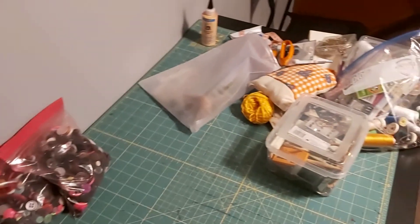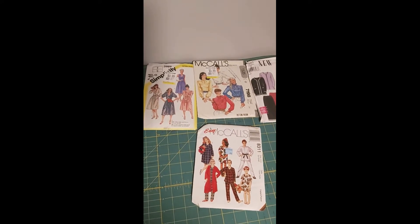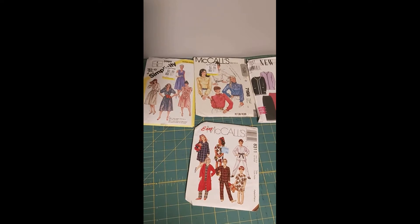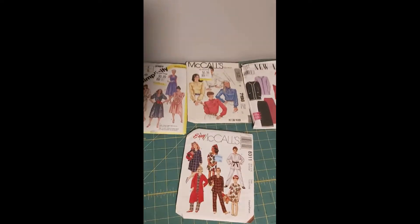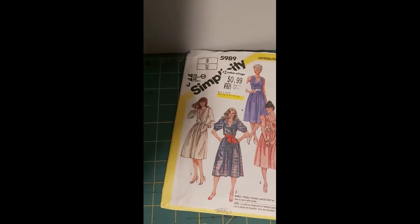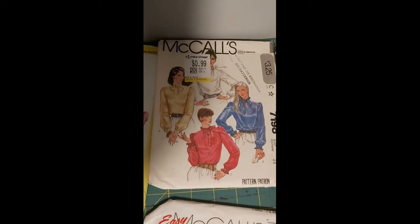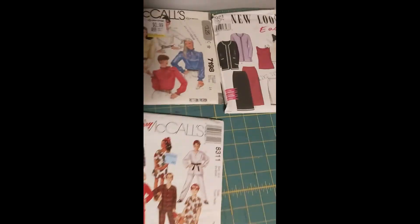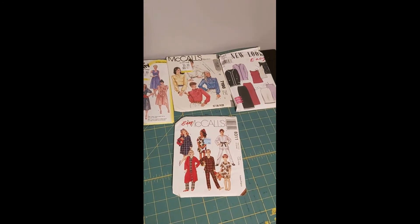I don't buy many paper patterns — I typically buy the PDF ones and print them off — but I got these at the thrift store for 99 cents each. They're all vintage patterns: one is a children's pattern for night clothes, one has a lovely pussy-bow blouse, and I like another for the jackets. I'm pretty happy with them — you can get really good patterns in the thrift store so I'm always on the lookout.